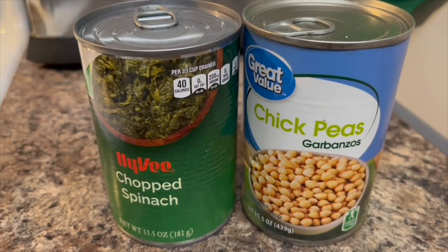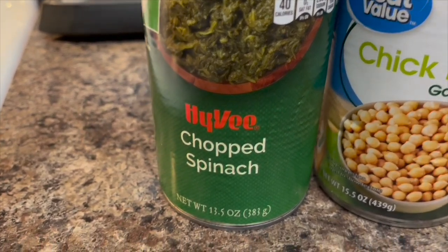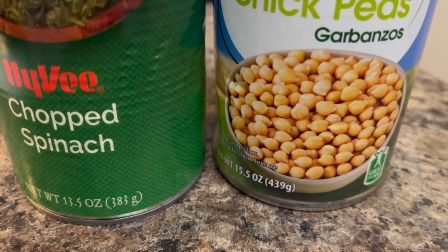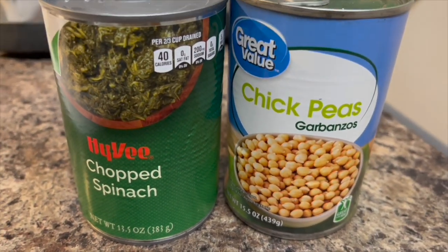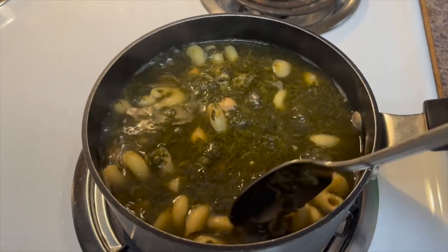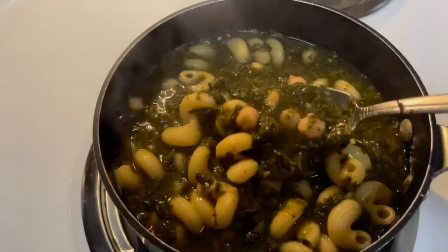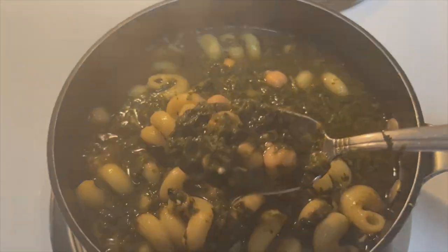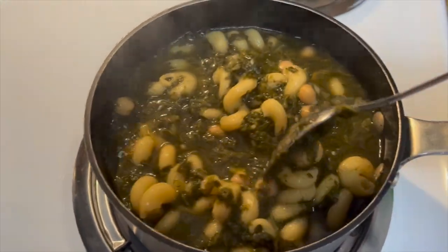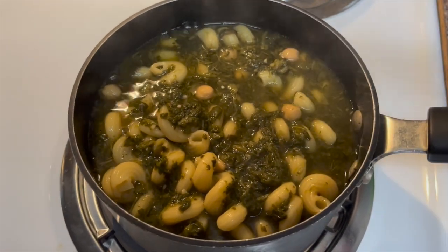And this is some chopped spinach and some chickpeas. I put in a can of each into a pot, and I also threw in some noodles. I thought that would be a really easy way to mix up some soup. I was thinking what could possibly make my throat feel a little bit better, and soup is really what I think about when I want to feel better.